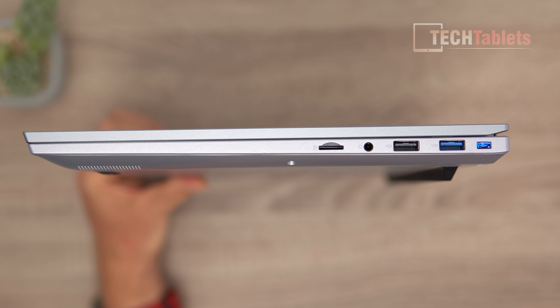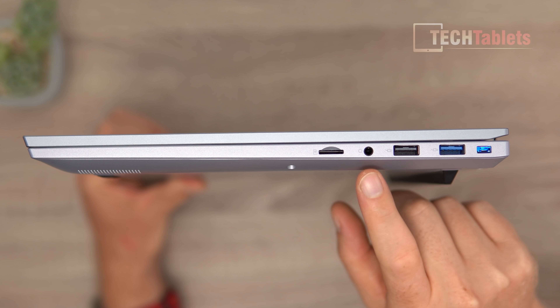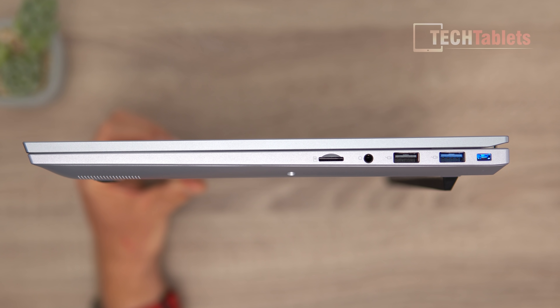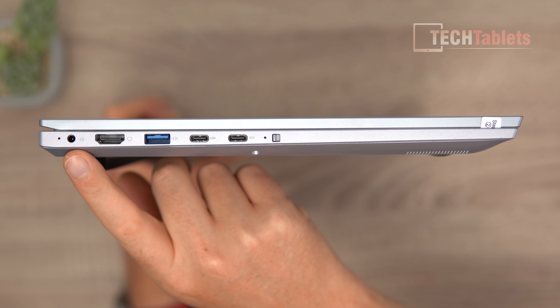On the right side of the laptop we have a Kensington lock slot, USB 3.0, USB 2.0, a headphone jack with mic support, and a micro SD card reader. The micro SD slot is USB 2 spec, so it maxes out at about 23 megabytes per second reads and writes.